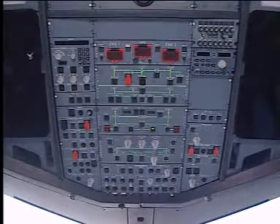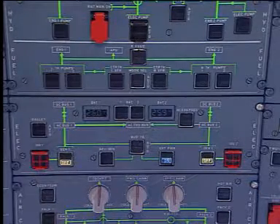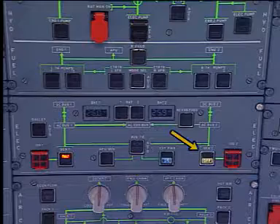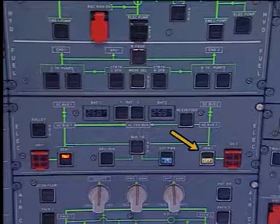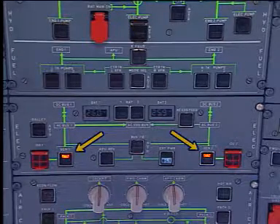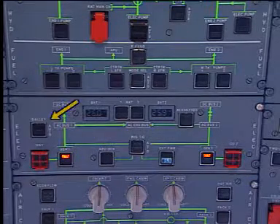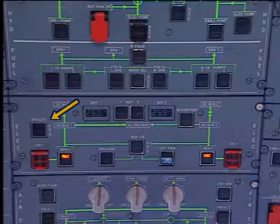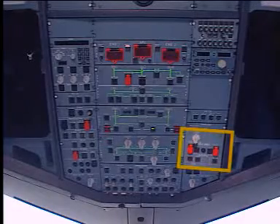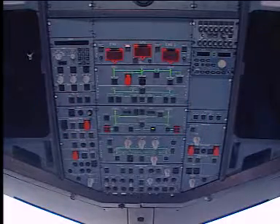On the overhead panel, set the external power push-button switch to on. Also set the GEN1 push-button switch to on and the GEN2 push-button switch to on. Scan and check that no amber lights are on except GEN1 and two fault lights on panel 35VU. The galley push-button switch should be as required. Finally, verify that there is no light on the ventilation panel. The aircraft is now ready for maintenance.